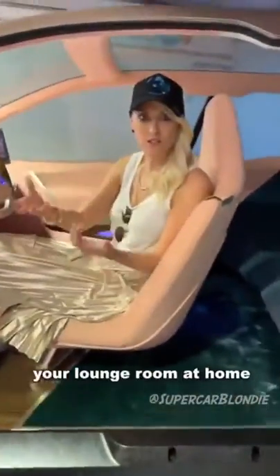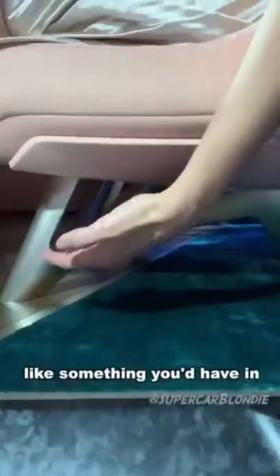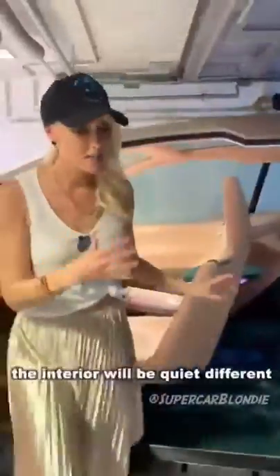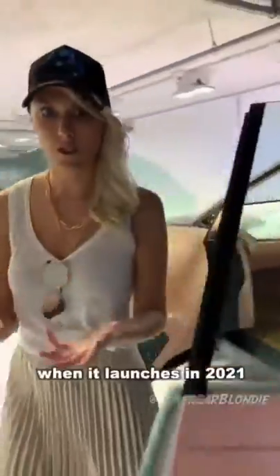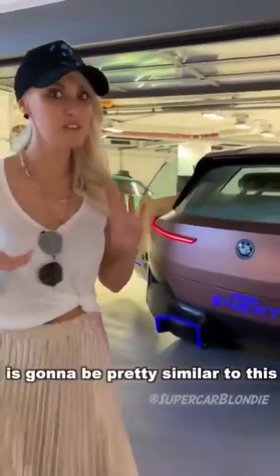It's meant to look like your lounge room at home, right? That's why this chair kind of looks like something you'd have in your lounge room. Like the air vents, for example, they're all hidden away, just like you wouldn't see them in your lounge room at home. The interior will be quite different when it launches in 2021, but the exterior — everything you see here — is going to be pretty similar to this.